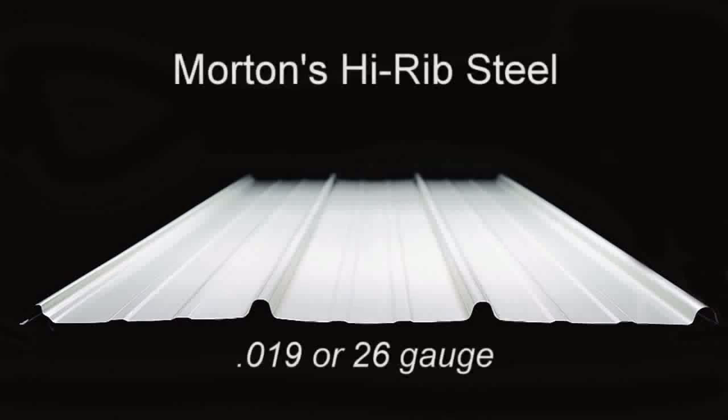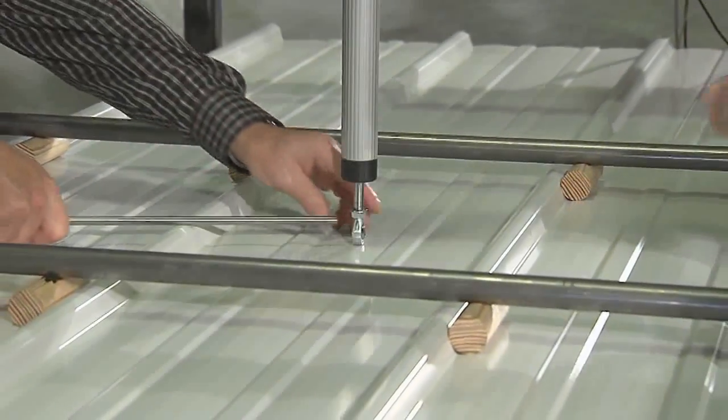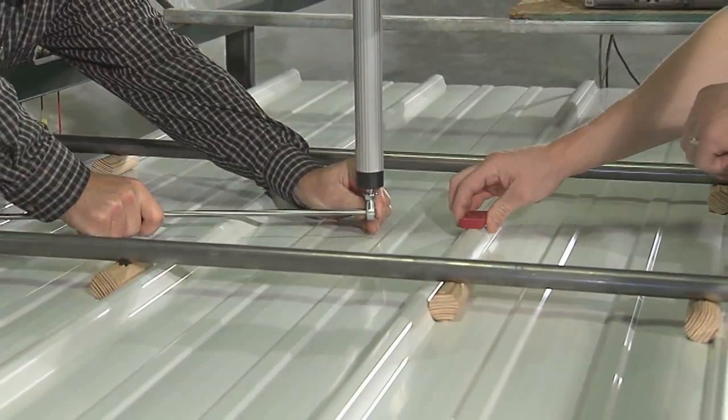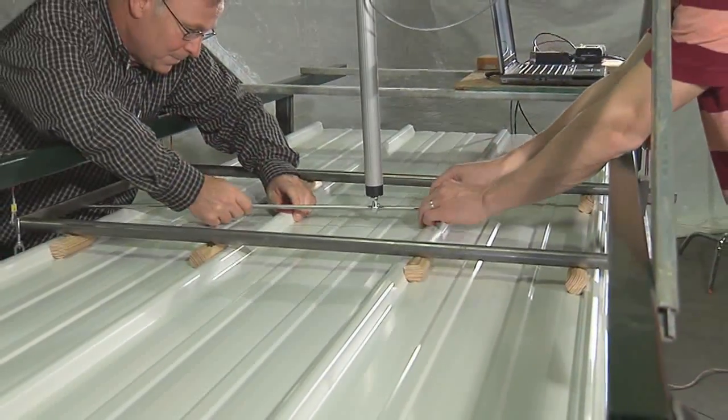Morton Steel is 0.019 inch thick, or 26 gauge, while most builders in the post-frame construction industry offer steel that's only 0.015 inch thick, or 29 gauge. That may not seem like much of a difference, but when you put the two to the test, the results speak for themselves.